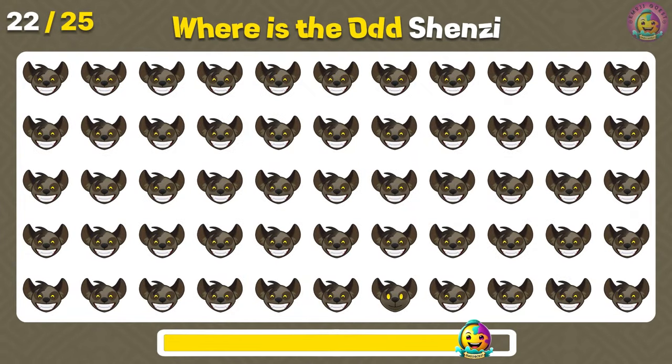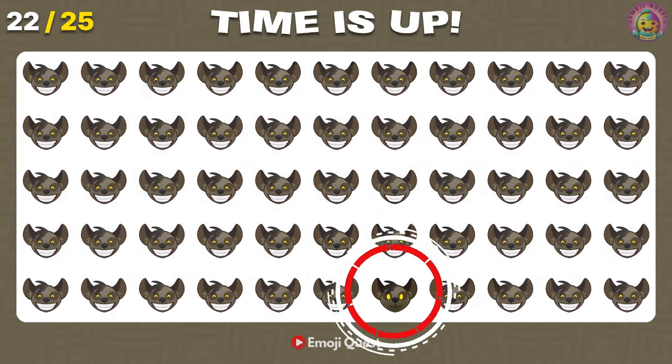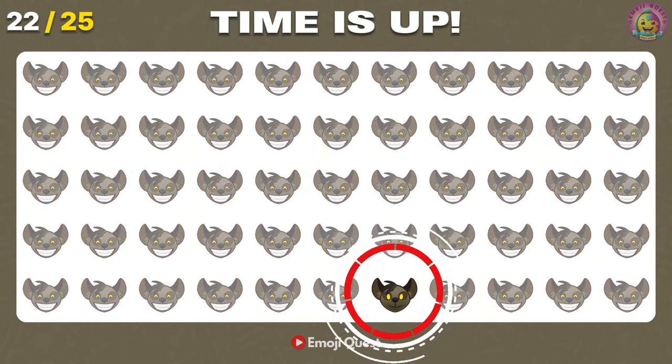Where is the odd Shunzi emoji? Good job! It's in the bottom row!